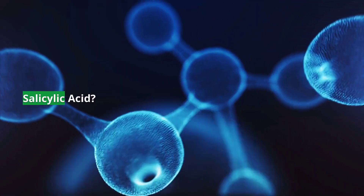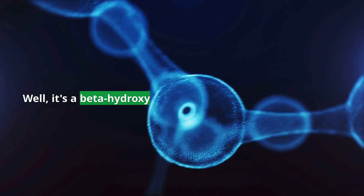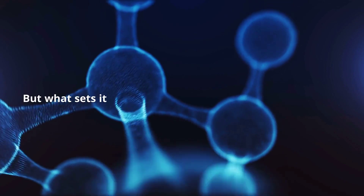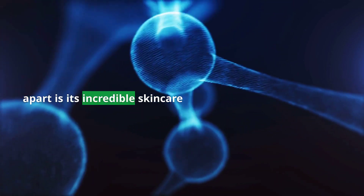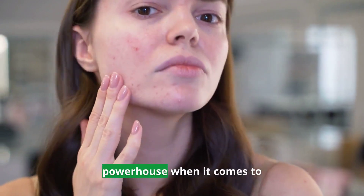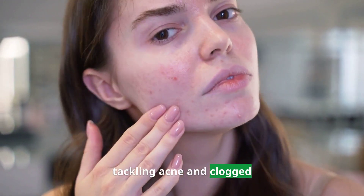So what exactly is salicylic acid? Well, it's a beta-hydroxy acid derived from willow bark and a close relative of aspirin. But what sets it apart is its incredible skincare benefits. Salicylic acid is a powerhouse when it comes to tackling acne and clogged pores.